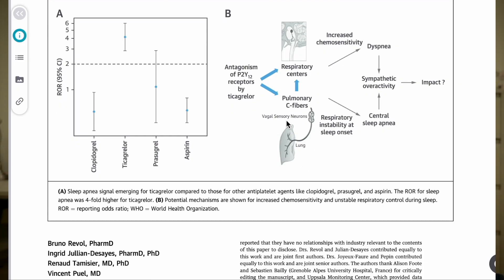Nine, patients on ticagrelor are more likely to experience shortness of breath. How patients often describe it is more like an air-hunger type of sensation. This is thought to be related to the pulmonary C fibers that get tickled in the lungs when patients are on ticagrelor. Their oxygen saturation is usually fine and they're not in heart failure, but you probably want to do a physical examination just to make sure.